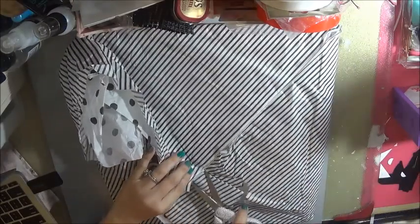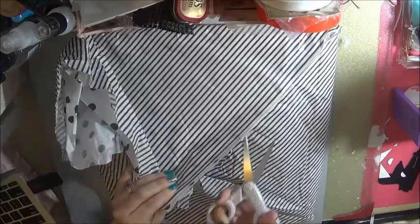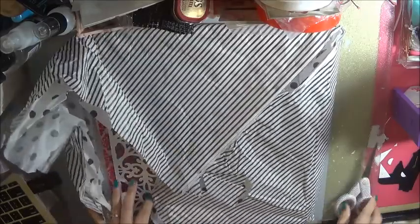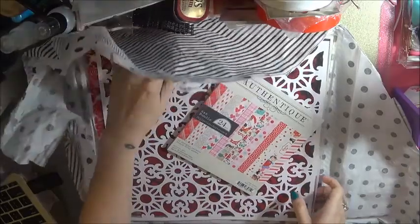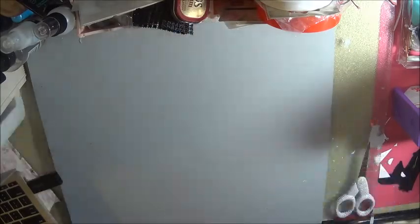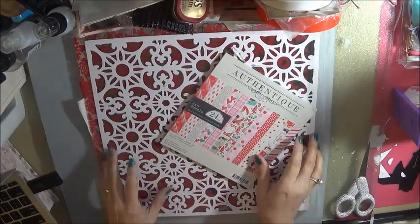Everything is so pretty, I'm just so excited to start. It's always nice when you get different products from different places, you have more of a selection. I think this is the stuff for February - this coming upcoming month.